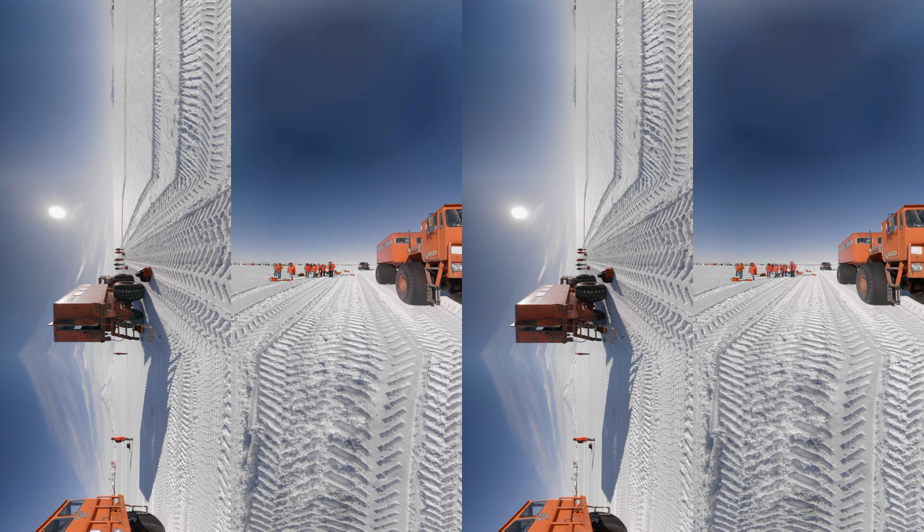On the other side of Mount Erebus, the ice shelf stretches to the horizon. It's easy to forget that this is not solid ground. Orange bags of survival gear dot the ice, required when you leave the safety of Ross Island.